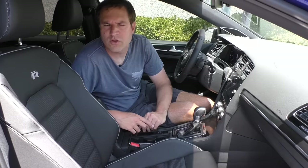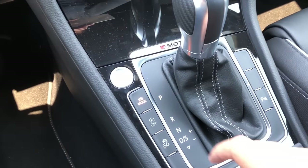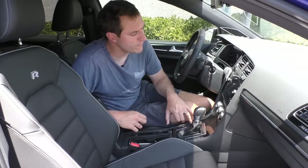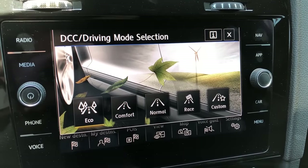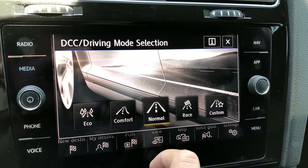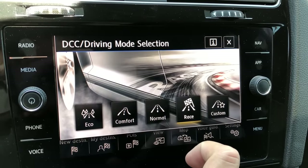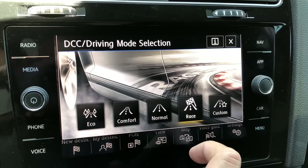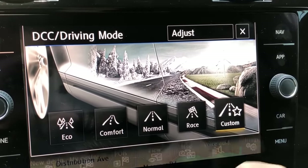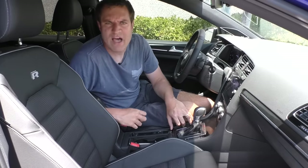Continuing with the infotainment screen, there are several unusual quirks and features, starting with the drive modes. You press a little button next to the gear lever and you can pull up the drive modes — five different options, each displaying a picture that represents that drive mode reflected in a Volkswagen Golf. There's Eco with a hilly field, wind power plant, and leaves; Comfort with a nice road on a nice day with trees; Normal with a hillside road; Race on a racetrack that literally says 'race' in the racetrack; and my favorite, Custom, which has a snowy mountain, trees, a road that's also a racetrack, and a wind farm — basically every possible thing in one picture.